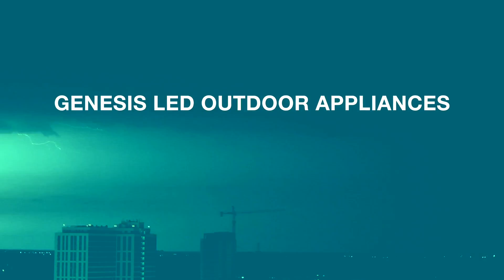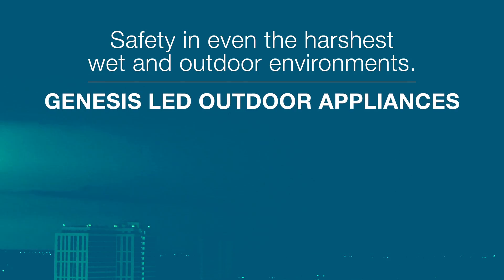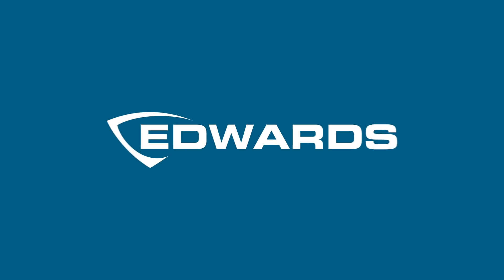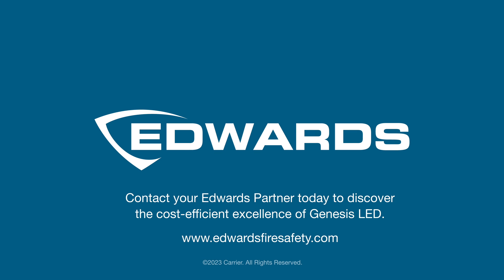Genesis LED Outdoor — safety in even the harshest wet and outdoor environments. Contact your Edwards partner today to discover the cost-efficient excellence of Genesis LED.